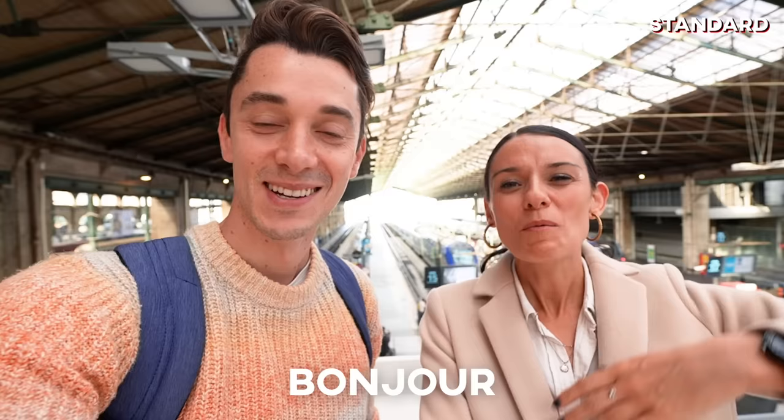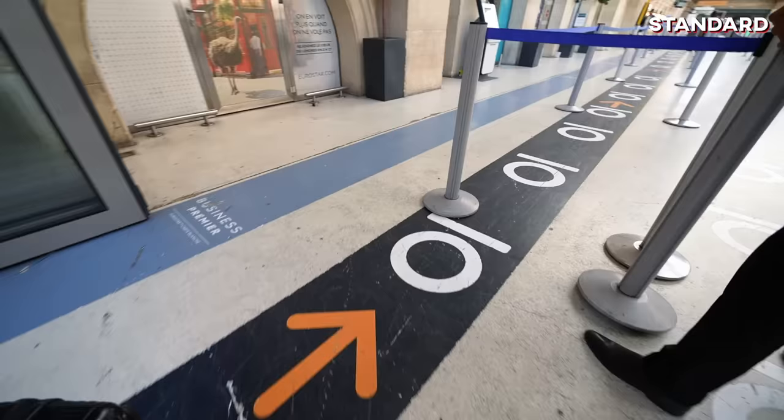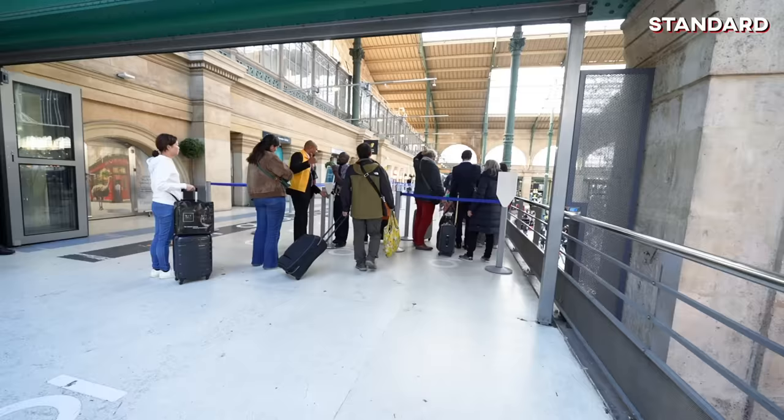Bonjour from Gare du Nord. Today we are going to be going back to London in standard class, which is like economy, so we're gonna hop on board and show you what that's like. We are traveling in Standard today, which means no fast track for us — we're gonna join the queue for our train.